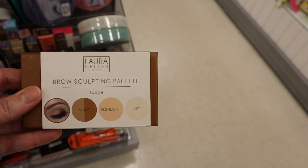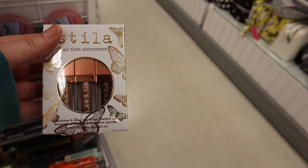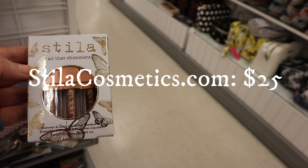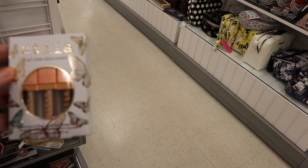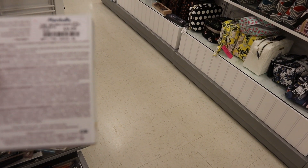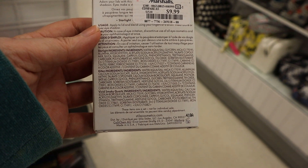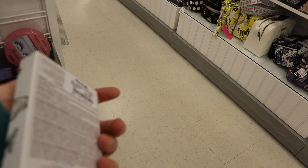Laura Geller Brow Sculpting Palette — $5.99. If you guys do not have the Stila All That Shimmers, this is very important in your life. I got this at Christmas on sale at Ulta — I think I paid $25 for the three mini sizes. Love this product — you will be addicted to the Stila liquid eyeshadow. This is $9.99 and you get Starlight, Kitten, and Vivid Smoky Quartz — just great neutrals. Highly, highly recommend this.